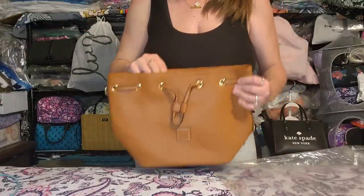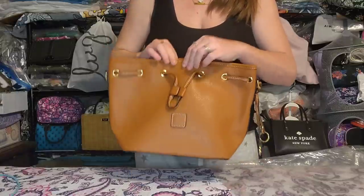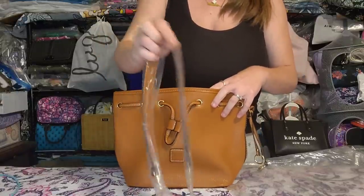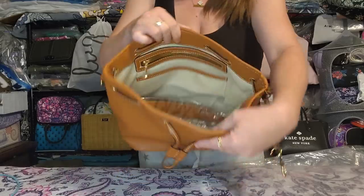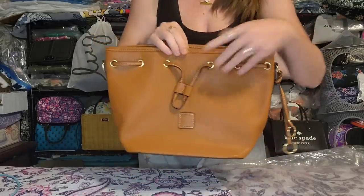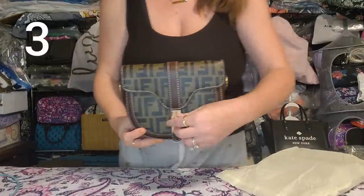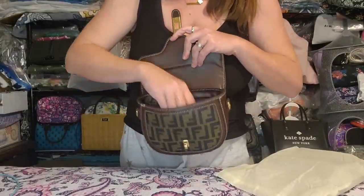First bag up is the little Dooney dupe. This one is in brown, never used, brand new. Shoulder strap only — does not come with a crossbody. Perfect condition, no flaws whatsoever. Next up is the little Fendi dupe. I think this one is adorable; it's just too small for me. It comes with the guitar strap and the braided shorter chain strap. Brand new, unused, turn lock closure, no issues, perfect condition.